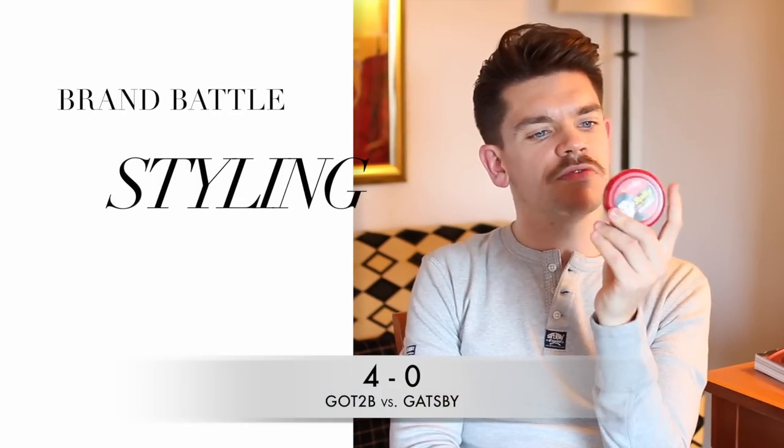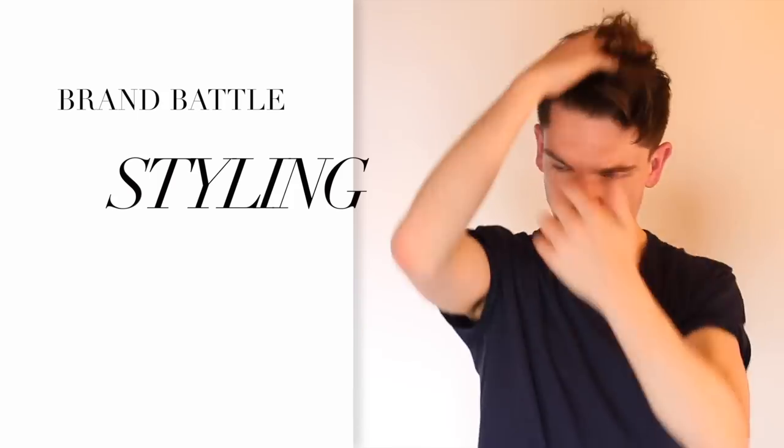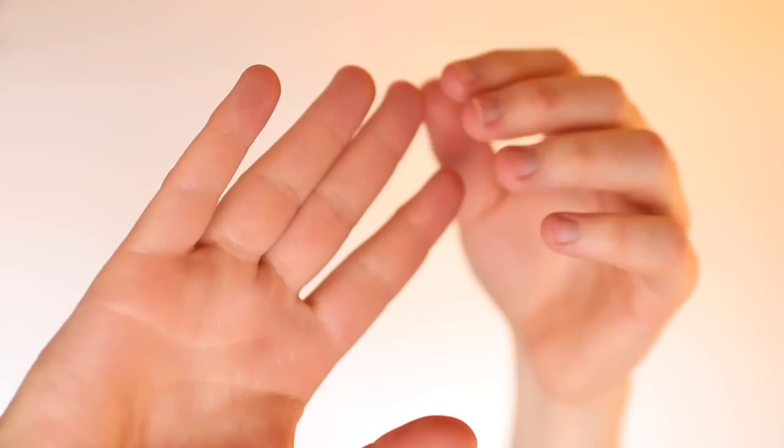Moving from application into styling — the Gatsby was really, really bad. It was tugging at my hair and I had hairs coming out in my hands. Versus Got2be, which was fine — I could build some volume and it still felt quite creamy and waxy throughout. Easy point again to Got2be.